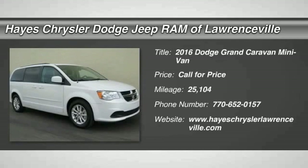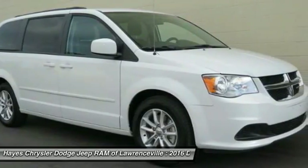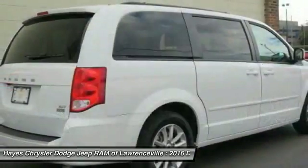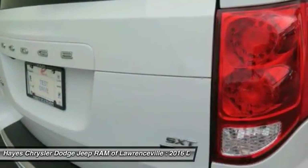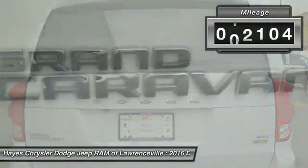2016 Grand Caravan — the Dodge Grand Caravan received the government's highest front and side crash rating of five stars. Its vast interior is widely praised, with an innovative seating arrangement, versatile cargo storage, and enough entertainment features to keep the kids entertained on road trips. This vehicle has less than 30,000 miles.